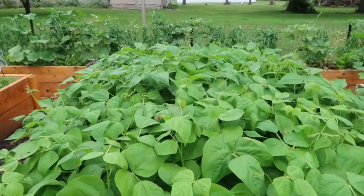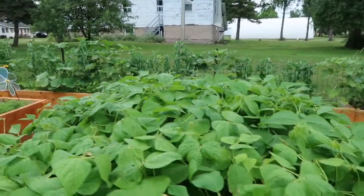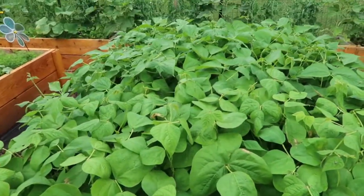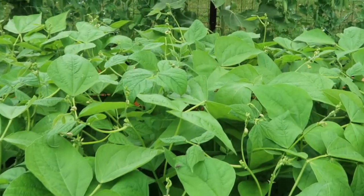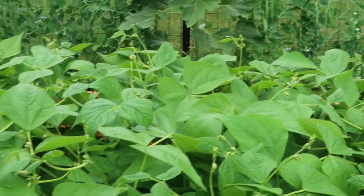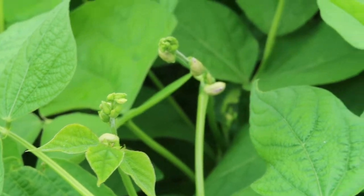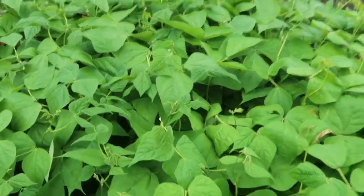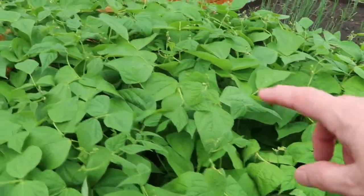It just rained so I don't want to be touching my bean plants, but they are about two and a half feet high in here — I have just this wonderful canopy. You can see the blossoms forming all over the top. They're doing very well. Now, half of the bed are early contender green bush beans and then this half are the dragon tongue beans.